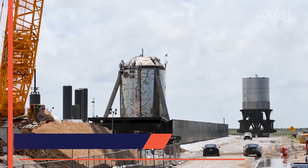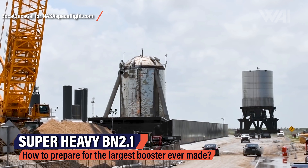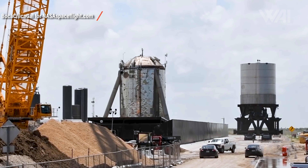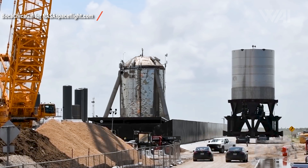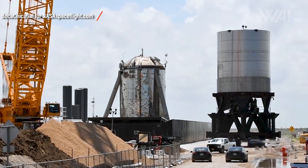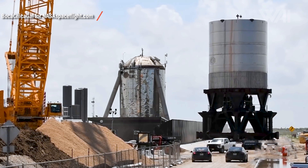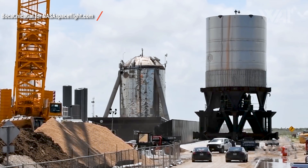We're back with another exciting journey to Starbase, Texas, where Elon Musk and his team are building a stainless steel vision of our spacefaring future. Super Heavy BN 2.1, the first ever Super Heavy test article, has successfully been tested at the SpaceX South Texas Starship launch site. The SpaceX crew didn't waste time and did a first cryogenic proof test in the evening of June 8th, after the rollout only a few days earlier on June 3rd.